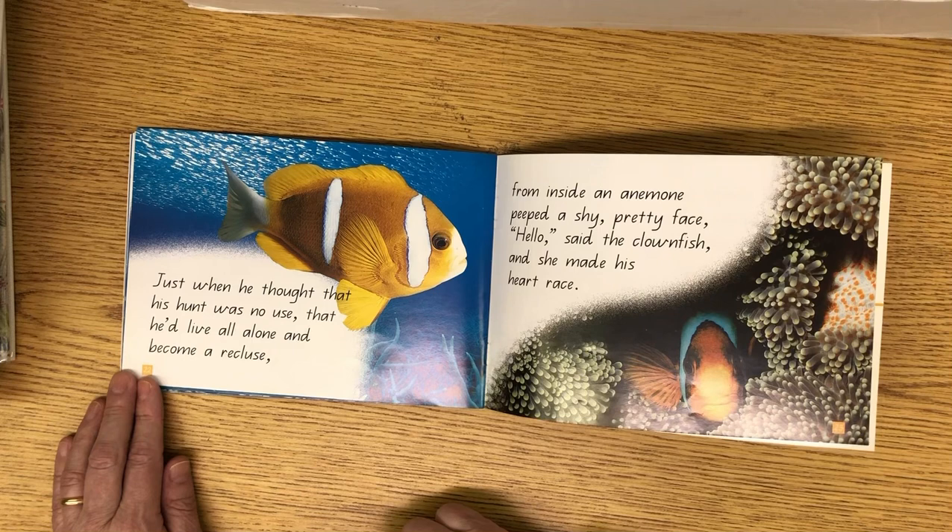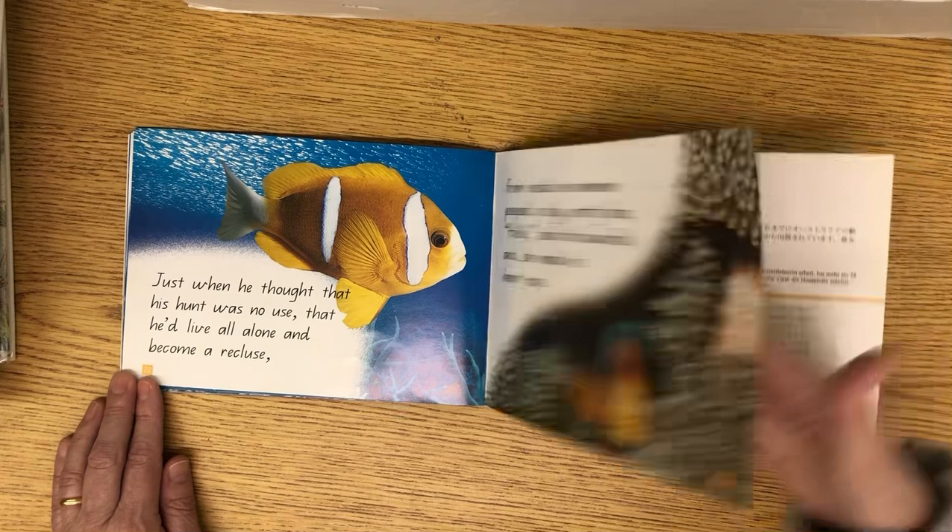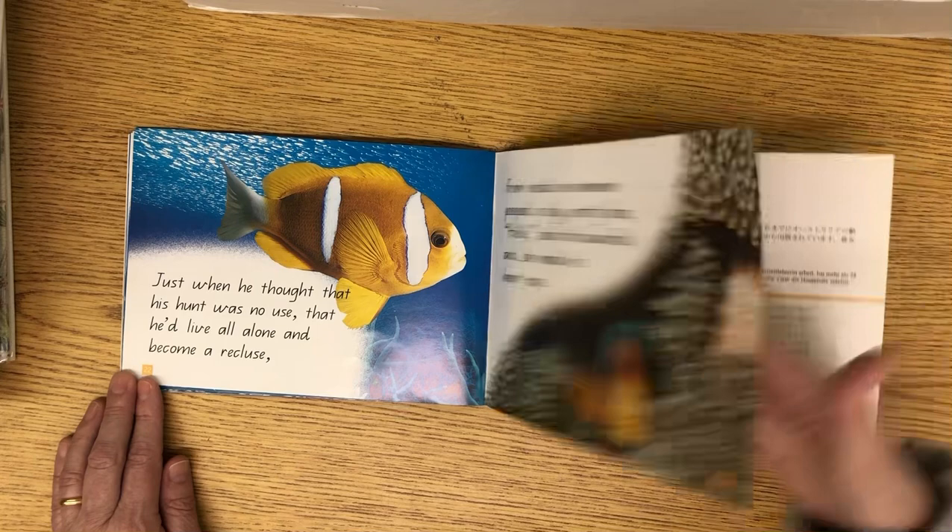Just when he thought his hunt was no use, that he'd live all alone and become a recluse, from inside an anemone peeped a shy pretty face. Hello said the clownfish, and she made his heart race. If you look closely now when you swim in the sea, you might see that clownfish and his family. The end. That was Clever Clownfish.